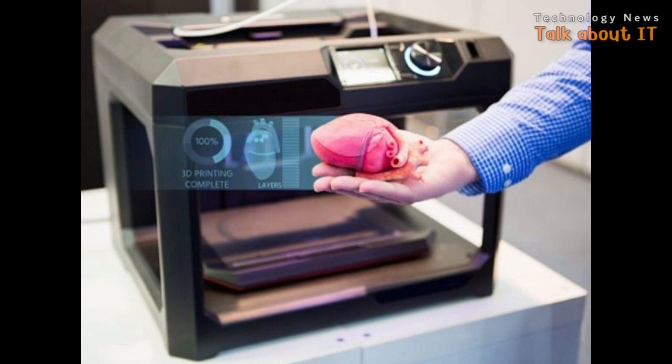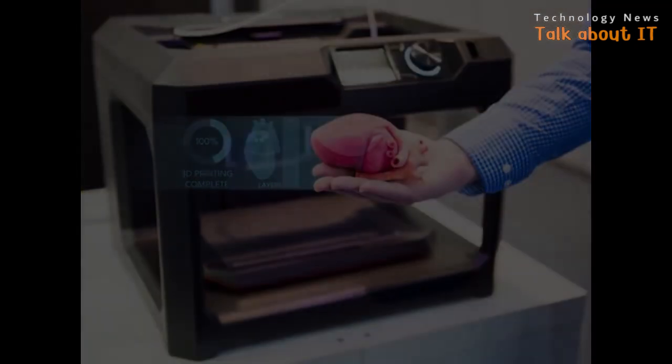But the gravity of the earth causes this delicate and intricate structure to collapse or deform under its own weight. Therefore, at present, we can produce only small parts of organs such as some skin tissues and blood vessels.